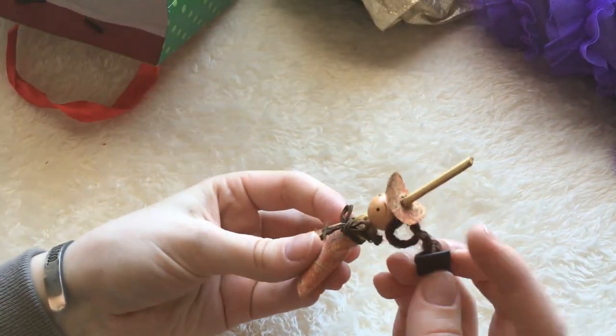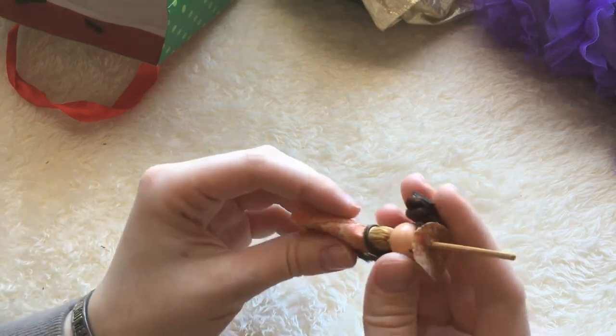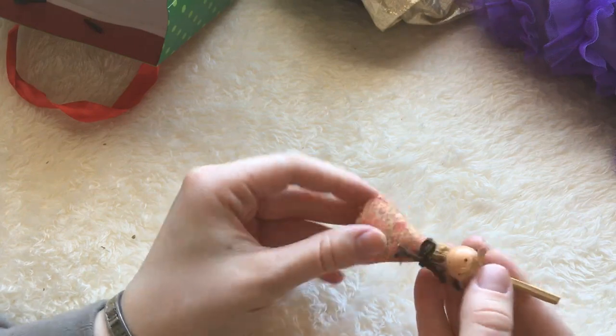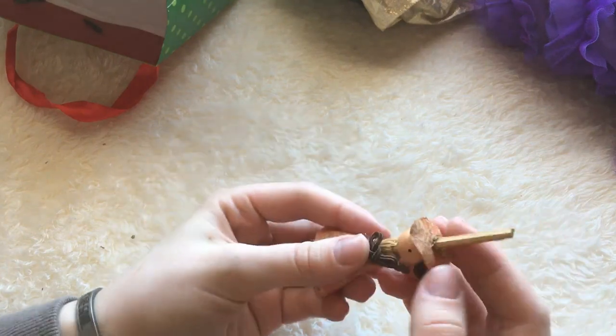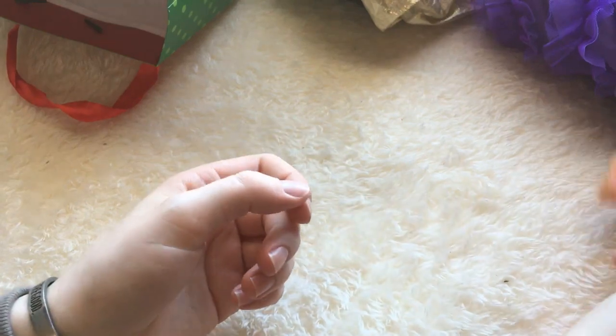I wonder what this is. Oh, it's a tiny little doll — I think it's a magnet. It's made out of a broom. A tiny little broom, and it's also a doll. That is a really, really interesting idea. I've never seen anything like this. It's cool. I don't have a lot of magnets right now, so that's going to be very handy.